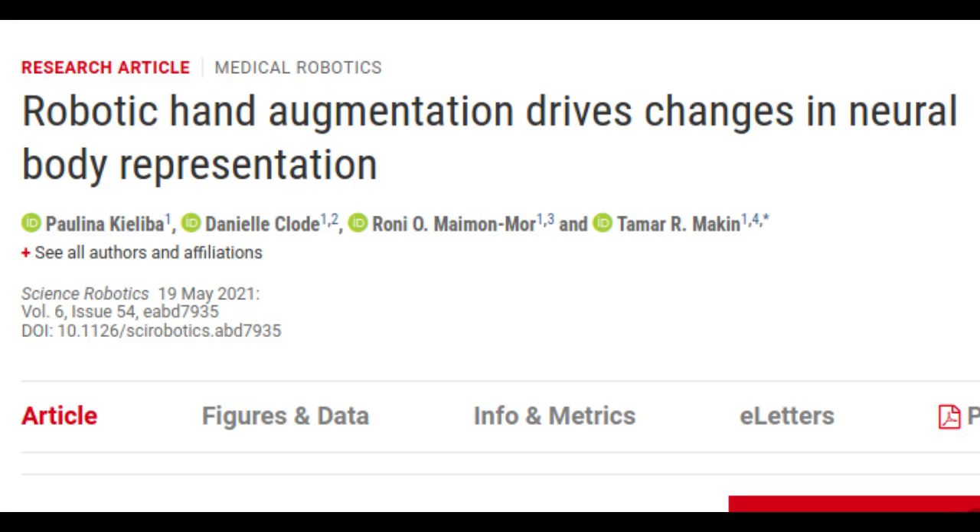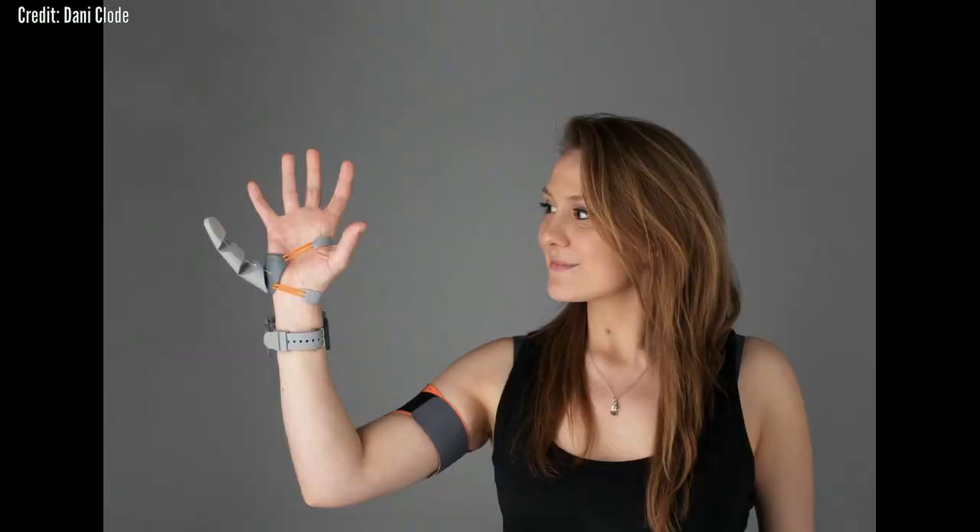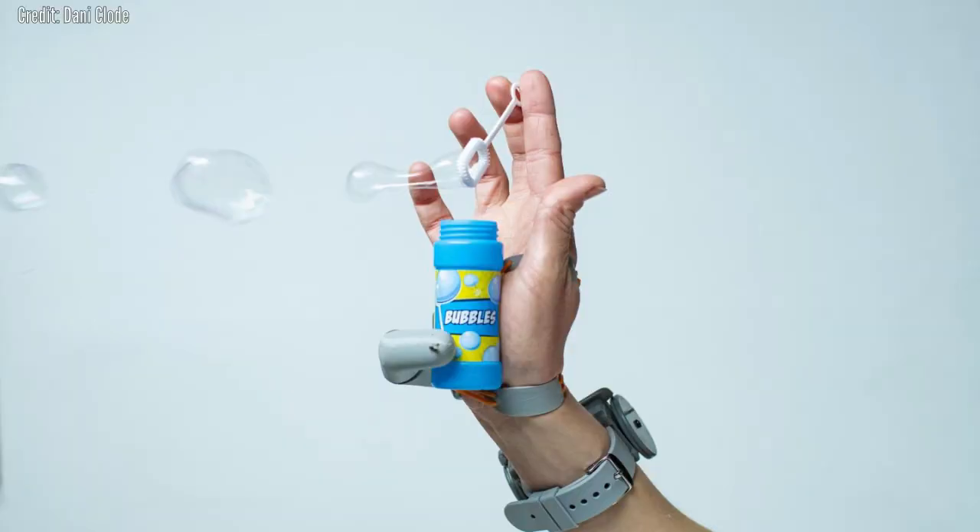Designer Danny Claude began developing the device, called the Third Thumb, as part of an award-winning graduate project at the Royal College of Art, seeking to reframe the way we view prosthetics — from replacing a lost function to an extension of the human body. She was later invited to join Professor Tamar Mackin's team of neuroscientists at UCL, who were investigating how the brain can adapt to body augmentation.